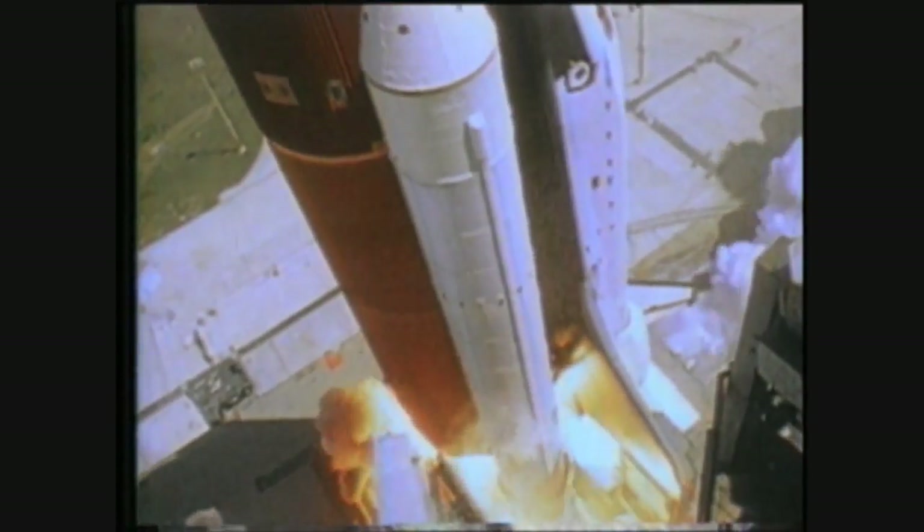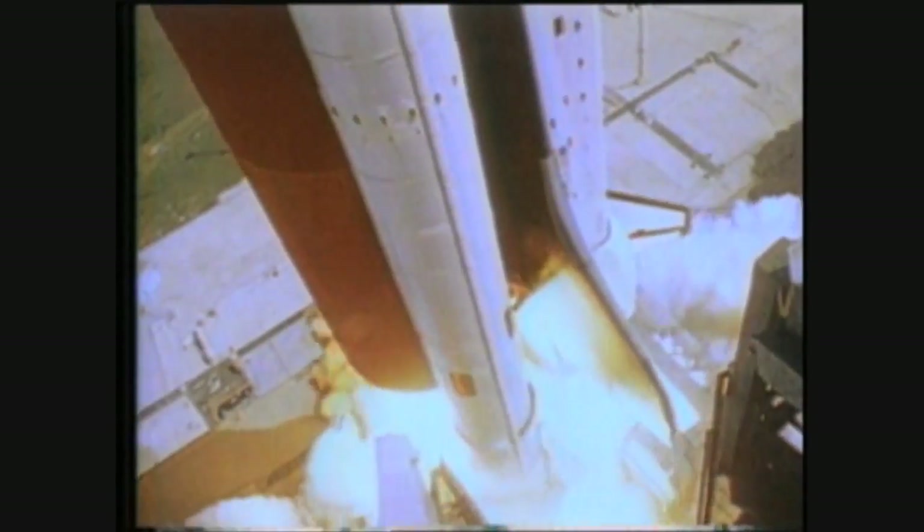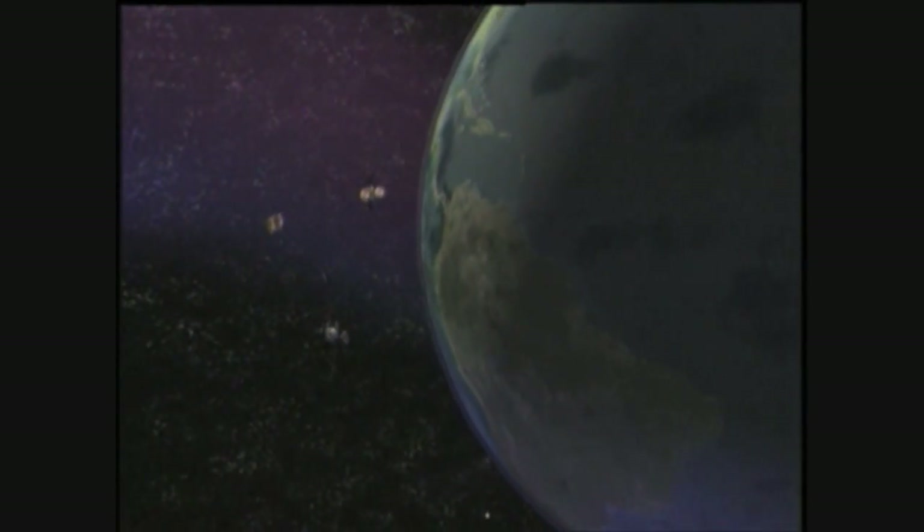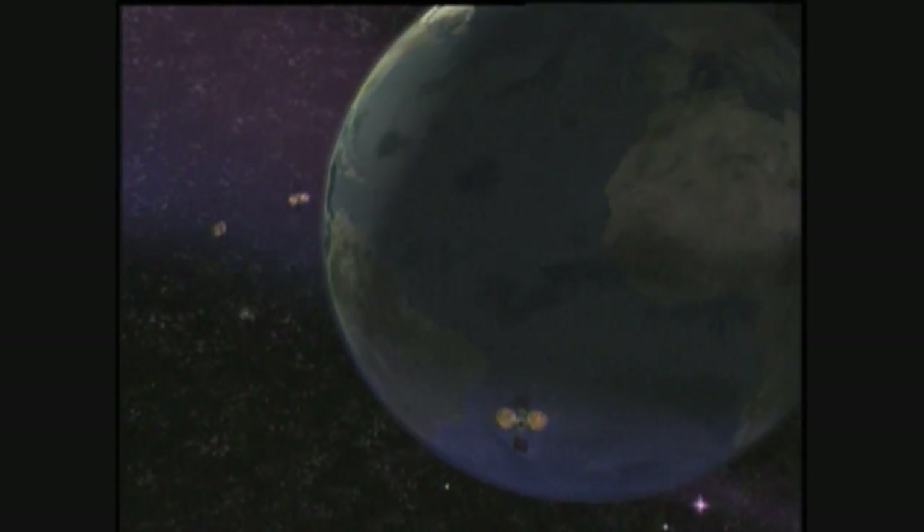And liftoff — liftoff of the Orbiter Challenger on the sixth night of the space shuttle. Launched with Shuttle Challenger on the orbiter's maiden voyage in 1983, TDRS-1 replaced NASA's reliance upon a system of ground-based stations having limited global coverage with 24-7 global space communications capabilities.